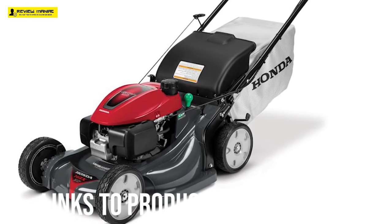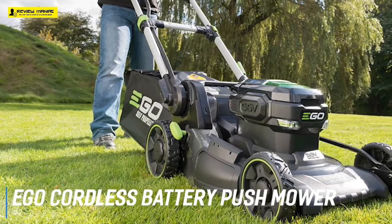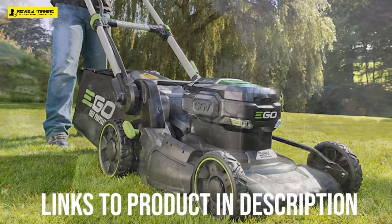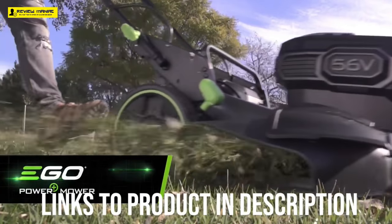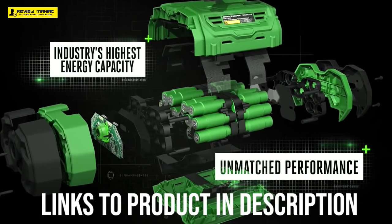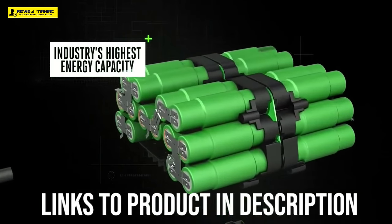Next up, we have the best electric lawn mower, which goes to the EGO Cordless Battery Push Mower. EGO has two 21-inch deck 56-volt lithium-ion cordless battery mowers that are quite popular and share a number of similarities: the LM2101 and the LM2102SP. The major differences between the two are that the LM2102SP is self-propelled and has a larger capacity 7.5-amp battery, and costs $100 more.